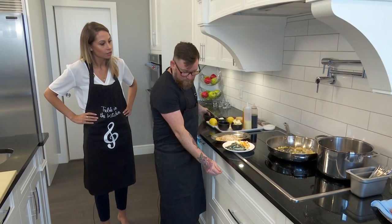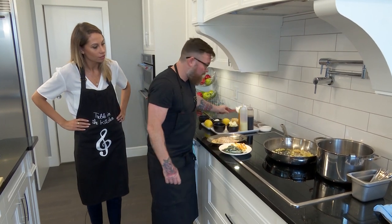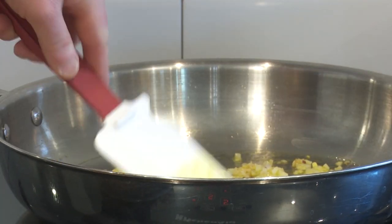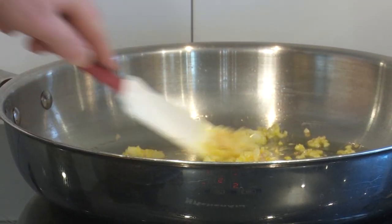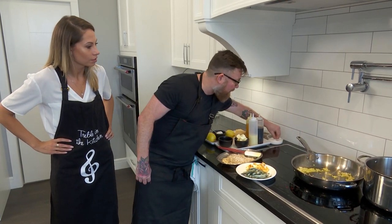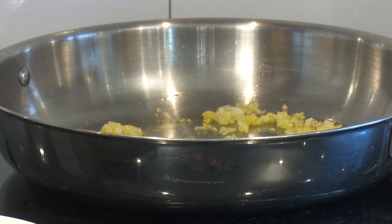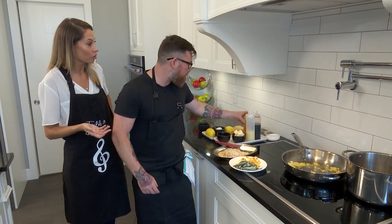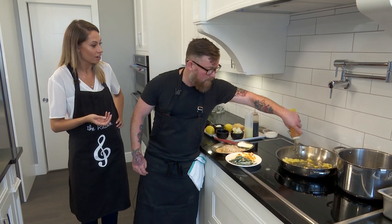We're going to get a little bit of a sizzle here. I don't want this to color, really — I just want to get them sweating and get the aroma going. And then whenever I start to cook something, I go a pinch of salt.